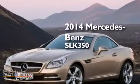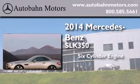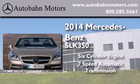This is a brand new 2014 Mercedes-Benz SLK 350. It features a six-cylinder engine and a seven-speed automatic transmission.